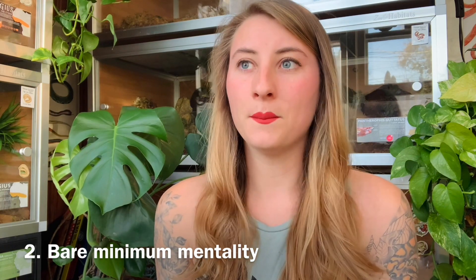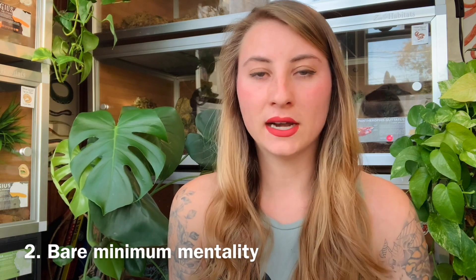The next point is the bare minimum mentality. When I first started keeping reptiles I had this bare minimum mentality because it was what I was surrounded with. At a Petco or similar store they'd say 'you can keep this animal in this for its entire life, it'll be fine,' so you'd think that the minimum was the biggest you had to go — which is completely wrong. You should never think like that; always think about how big the animal will get and how much space you can give them for their entire life.